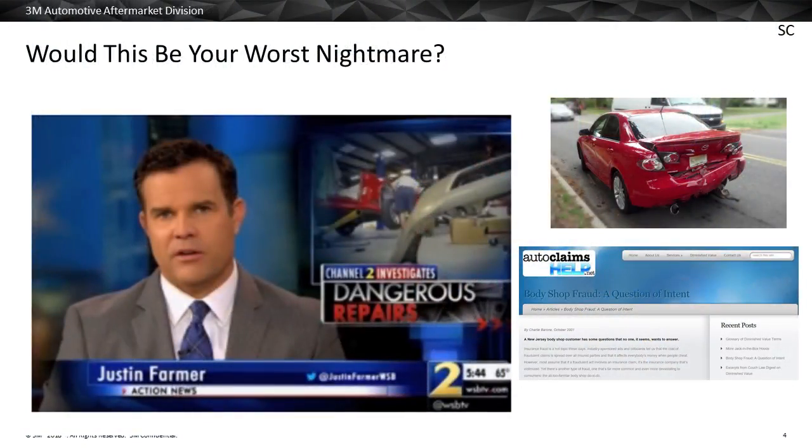Would somebody posting about your shop truly be your worst nightmare? A lot of guys would say, oh man, if it hit the media and embarrassed the shop, that'd be my worst nightmare. Actually, if somebody was injured or killed, that would be a much worse nightmare. So that's what we're here to talk about today — how to protect ourselves from bad situations.